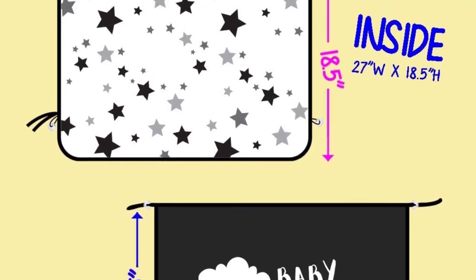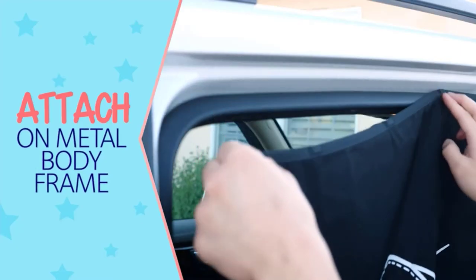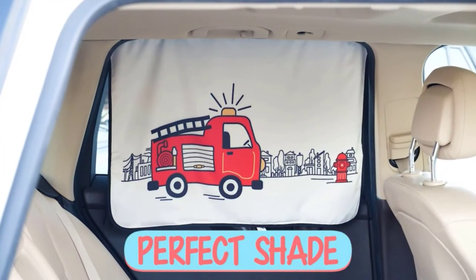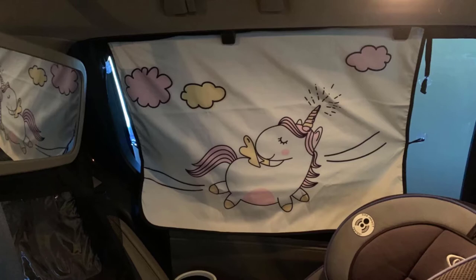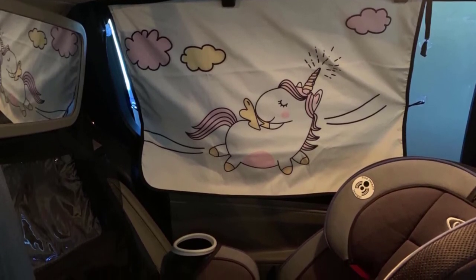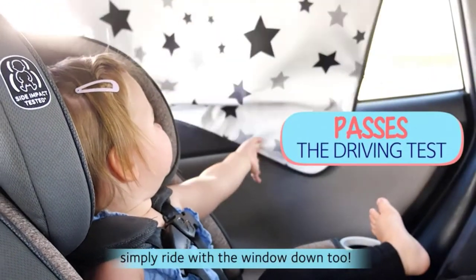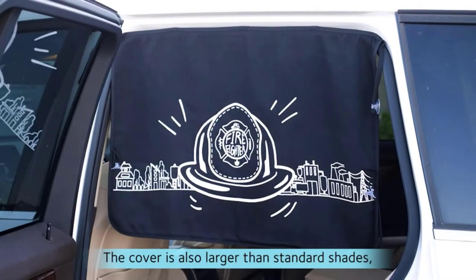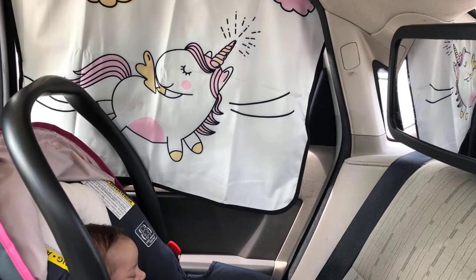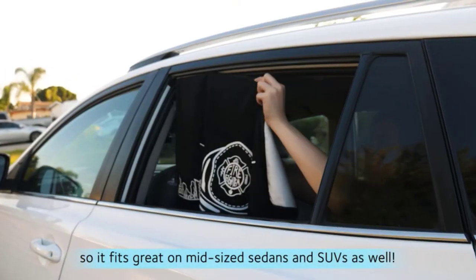Since there is no insulation besides magnets, you can still use the shade even if your window measures larger. The polyester material makes it a durable choice. You can easily slide the sunshade to the side and tie it up when you don't need it blocking the window. You are able to roll down your window with the shade attached, as long as you aren't using the suction cups. You have 7 prints and color choices: standard black mesh, solid black cloth, unicorn, lion, fire truck, cat, or black stars.